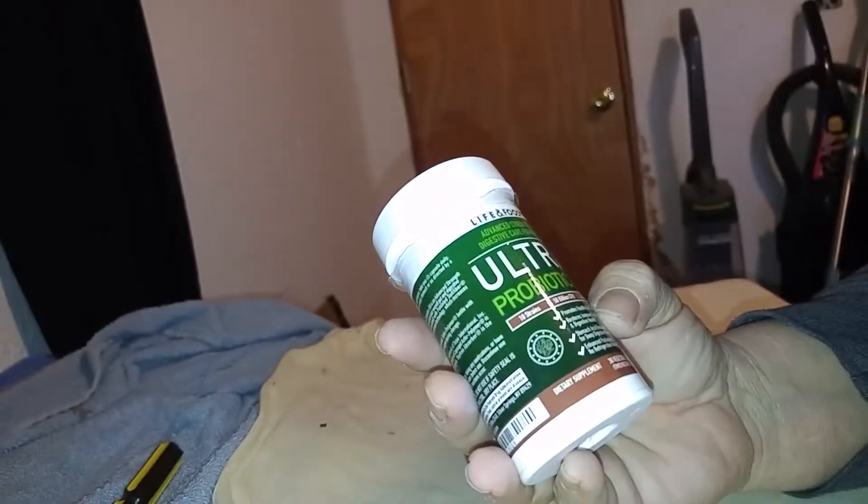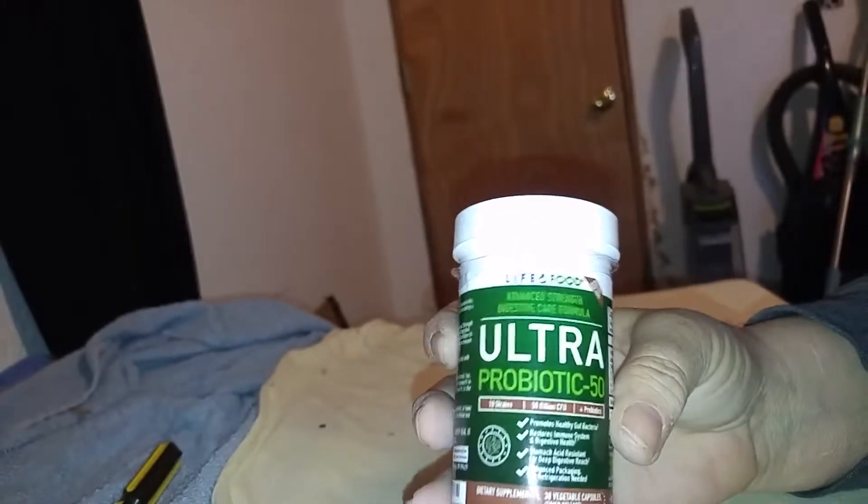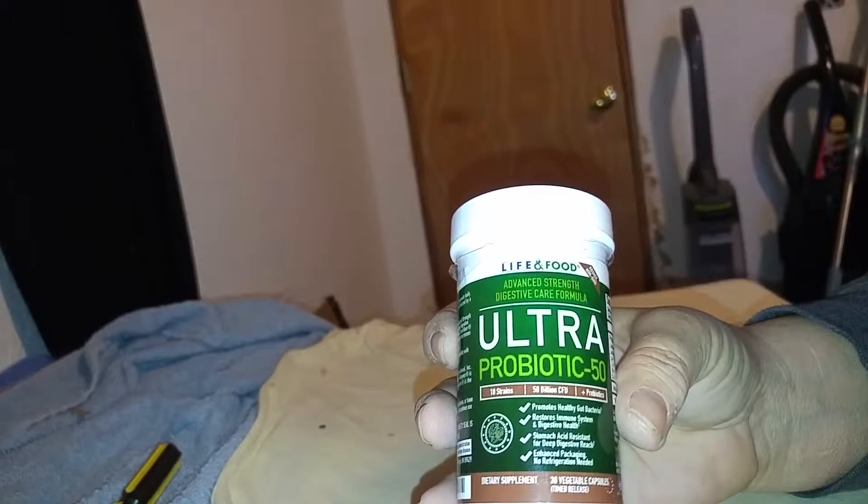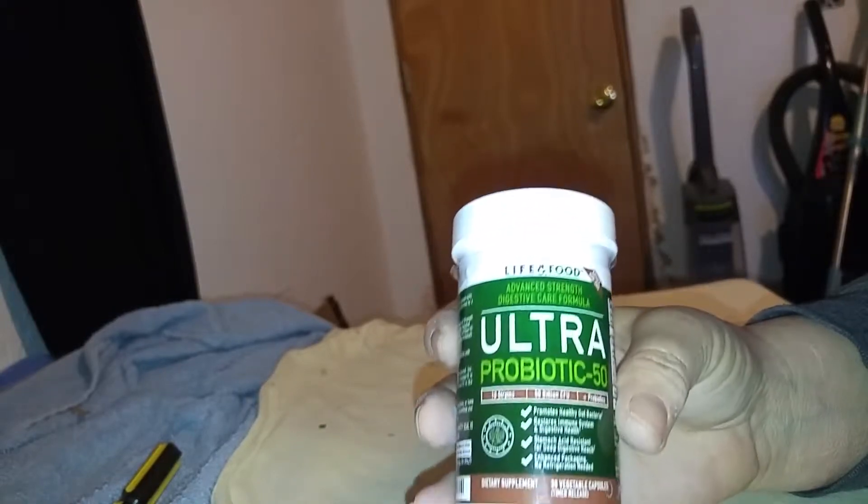The Ultra Probiotic 50 by Life and Food. Find them on Amazon. It's 10 different strains of probiotics geared to make you feel wonderful.